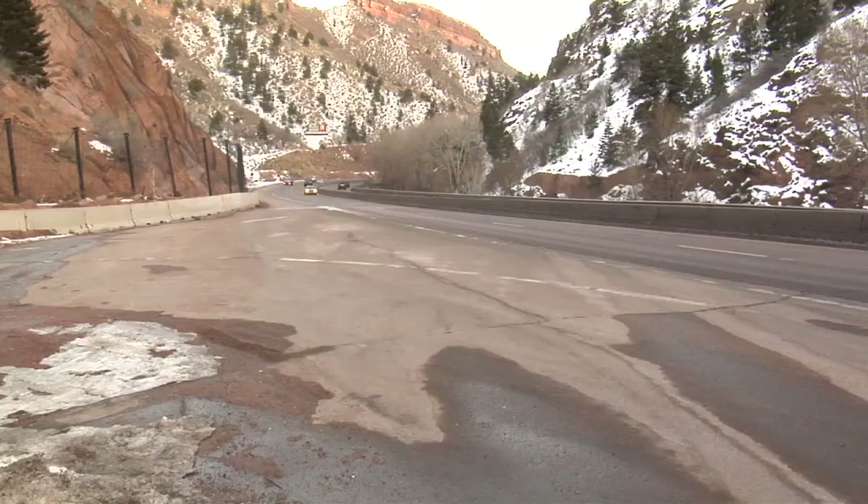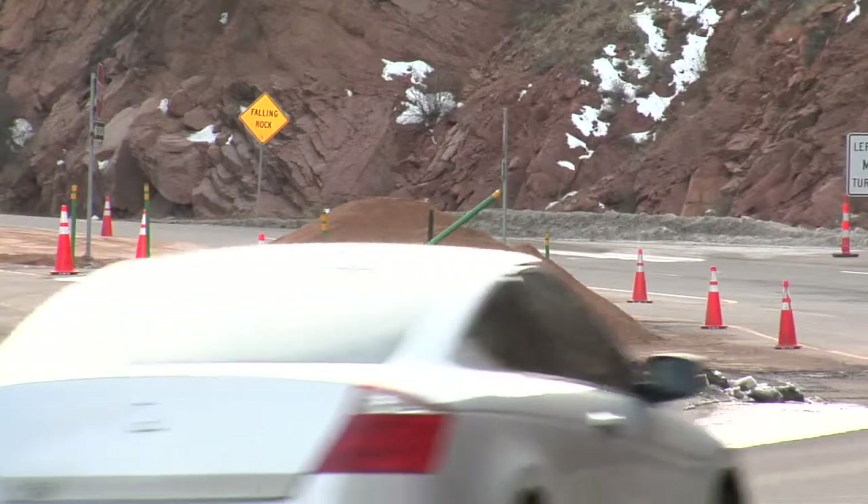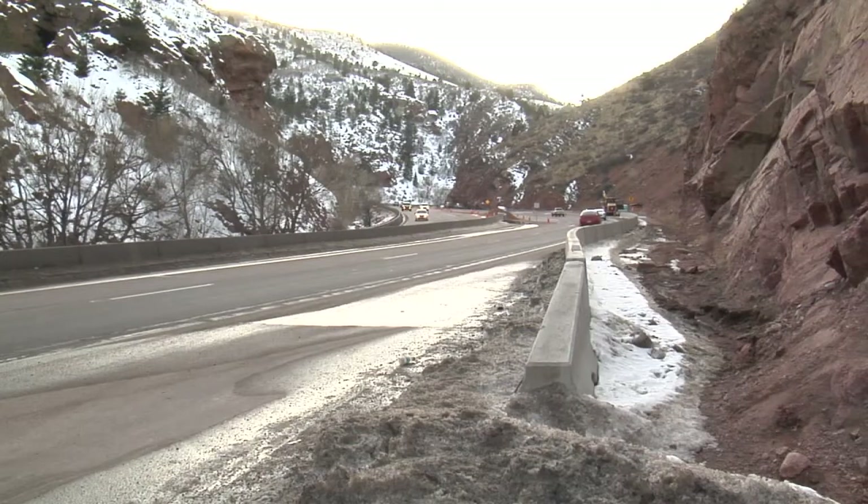We had a number of occasions where we had to close the highway, where we had debris and water on the highway, creating a very unsafe situation.